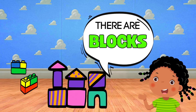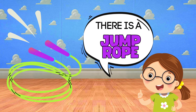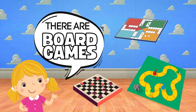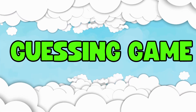There are blocks. There is a jump rope. There are board games. Now let's play a game!